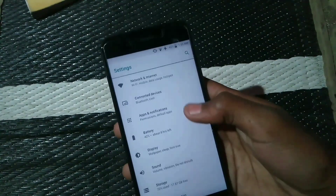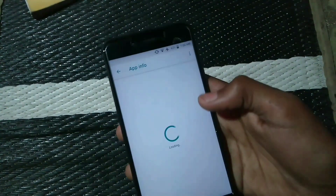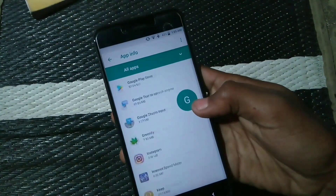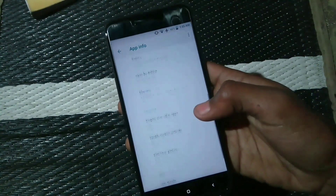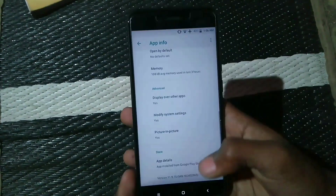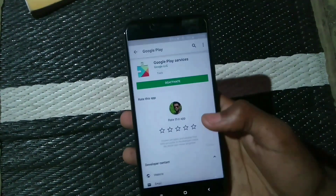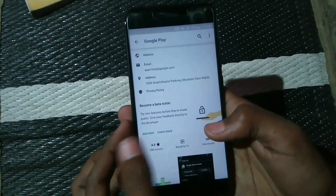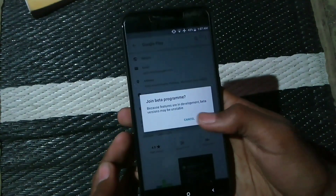Now head over to Apps and Notifications, then Apps, and go to Google Play Services. Click on App Details — it will open Google Play Services in the Play Store. Scroll down and click on Become a Beta Tester, then click Join Now.